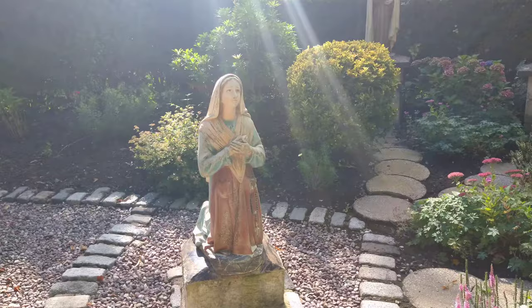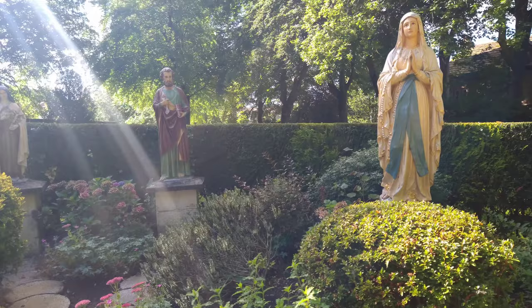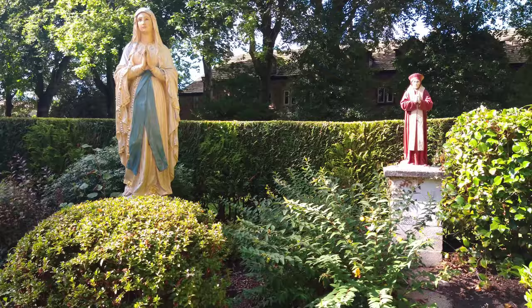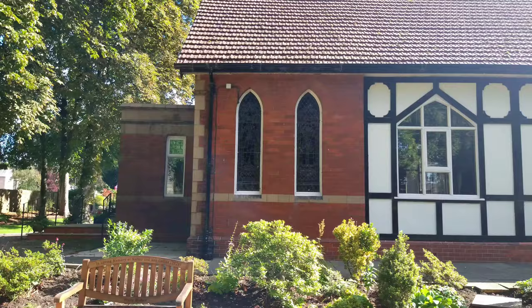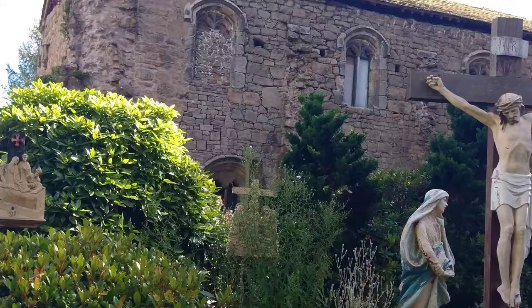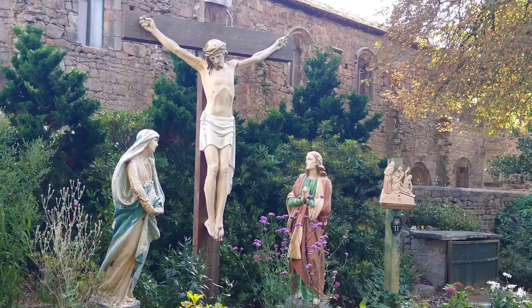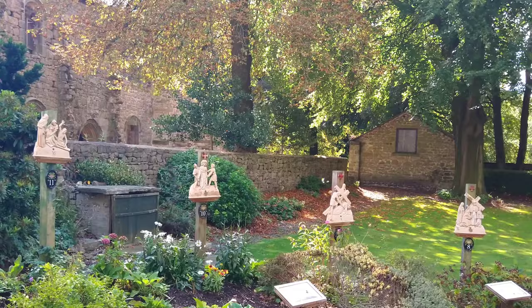The significance of Whalley as a religious village can be seen with this Roman Catholic Church, with outdoor icons. It's Stations of the Cross, observed by Catholics during Easter, and, like many churches, are found outside in this well-kept garden.